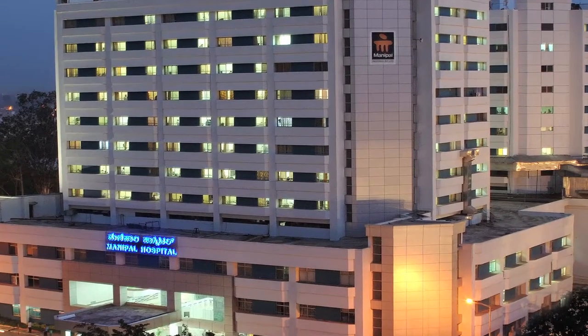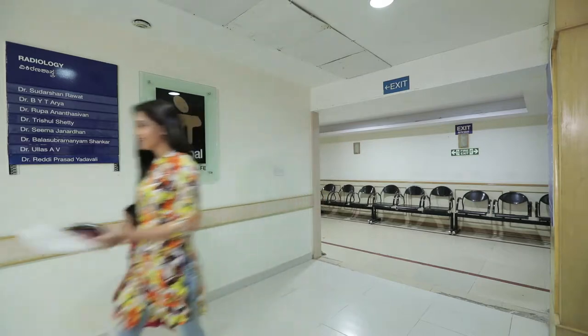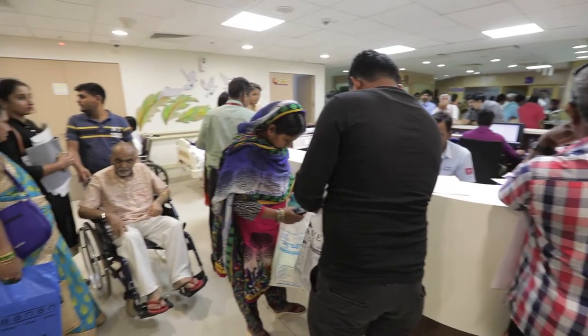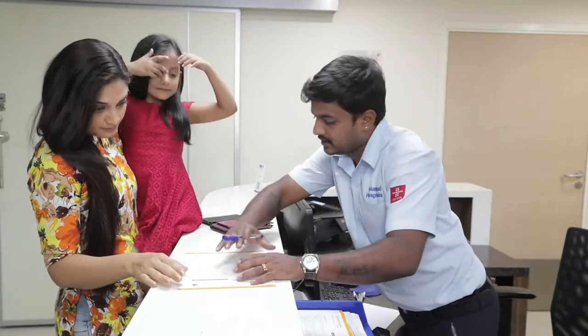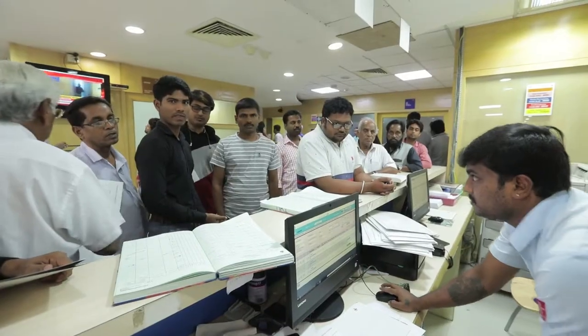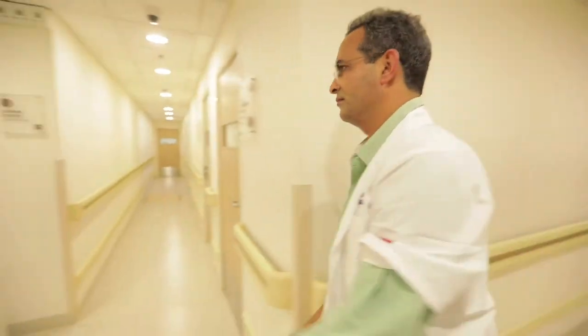Manipal Hospital is one of the largest healthcare brands in India and one of the leading hospitals in the country. It offers treatments and facilities across a wide range of specialties, including cardiac care, renal sciences, cancer care, organ transplants, and many others. Together with cutting-edge technology and high-quality infrastructure, Manipal Hospital provides a wide variety of preventive and curative solutions.